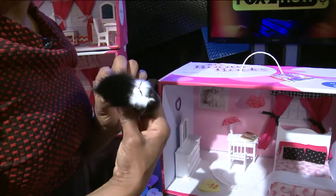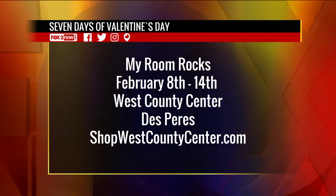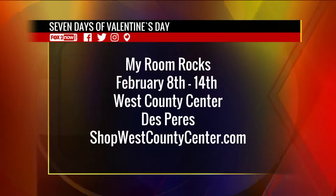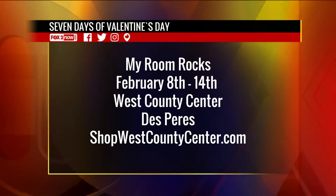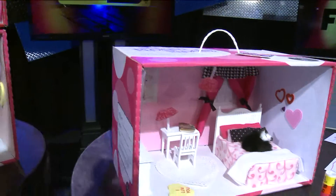Everybody, we have seven days of Valentine's Day coming to My Room Rocks at West County Center. Just go to shopwestcounty.com. We'll have links on the Fox 2 app. My Room Rocks here on the 9 a.m. show.